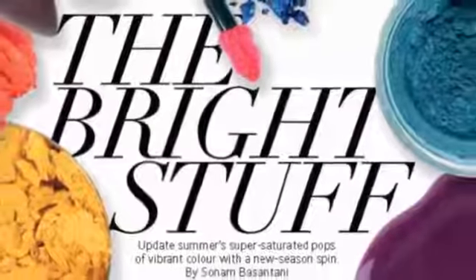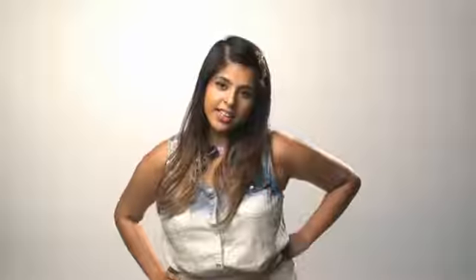This month I really enjoyed working on the Bright Stuff feature, experimenting with neon products and getting expert advice on how to work the look. Check it out on page 99.